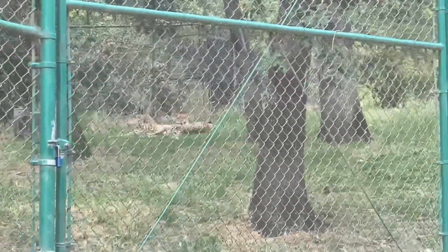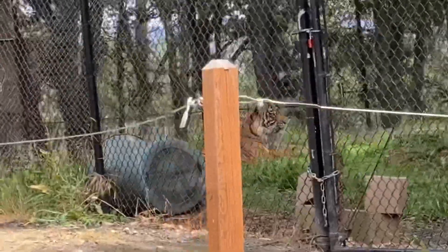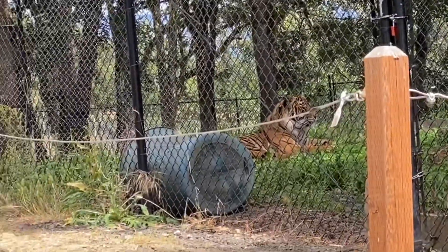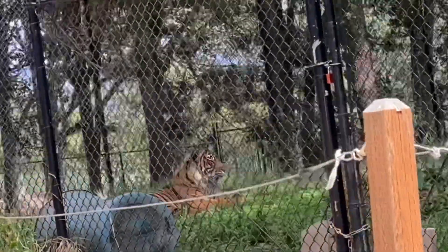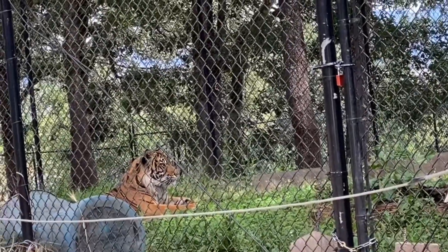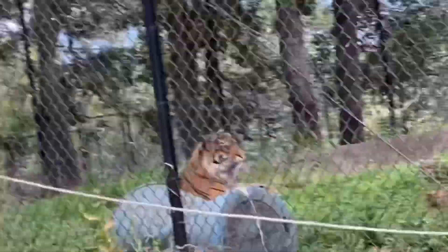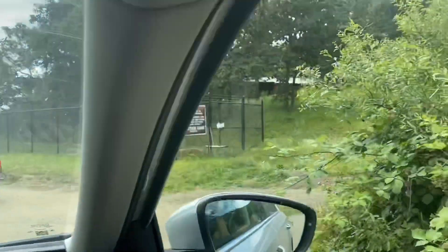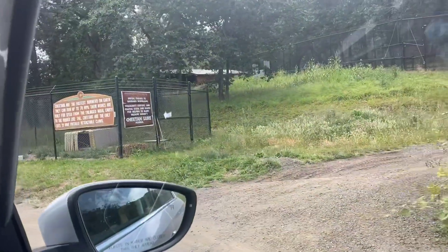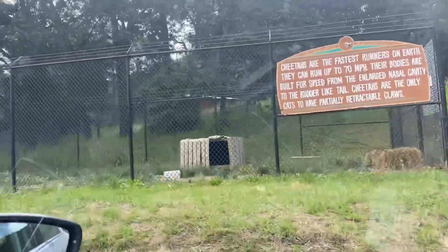There are many predators — we have to feed them. There are many animals here. There is also a tiger — the tiger chased the last car for a long time. And this is the end of the Wildlife Safari drive-thru tour.